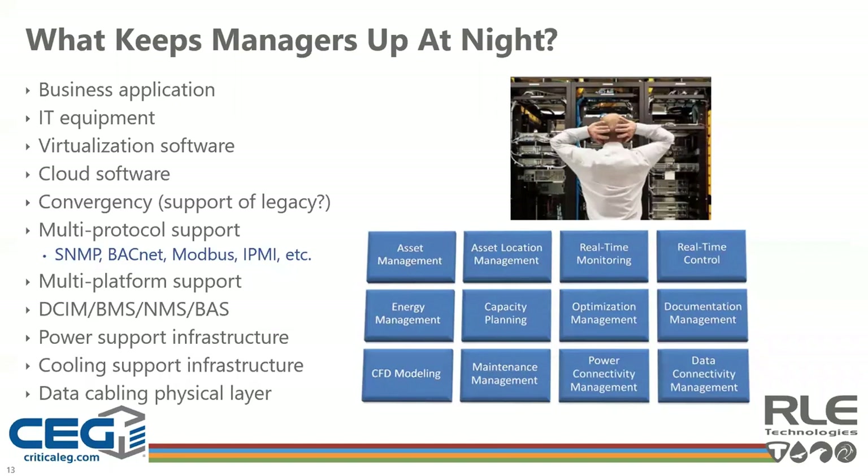What keeps managers up at night? Data center management criteria varies for everyone, and it varies for each of the stakeholders. What it comes down to is what assets, applications, IT equipment, virtualization, and cloud software we're looking to manage and converge. In this new hybrid world with multi-protocol, multi-platform DCIM, BMS, NMS, and BAS systems, what is the best practice to support and manage everything from power to cooling to the physical layer? Most every site is unique — you need to decide what is important to monitor, manage, and control to allow you to react quickly and proactively manage your infrastructure. As it's been said, you can't manage what you can't measure.